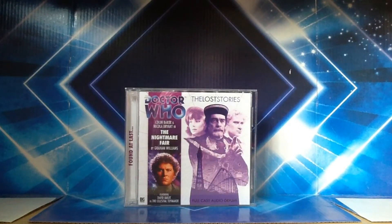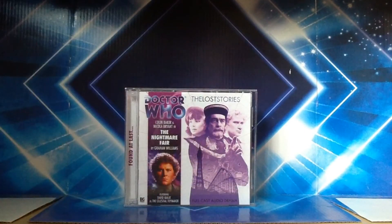First off I'm going to take a look at the showcasing for the CD, starting off with the front cover. At the top it says The Lost Stories, seeing as this is the first in the Lost Stories range. We have the Celestial Toymaker played by David Bailey, and we have Peri Brown and the Sixth Doctor either side of him. Within this image you have the image of Blackpool, which is the main setting for this story, specifically Blackpool Pleasure Beach, and you can also see bits of computer circuitry inside there as well, which is a nice touch.